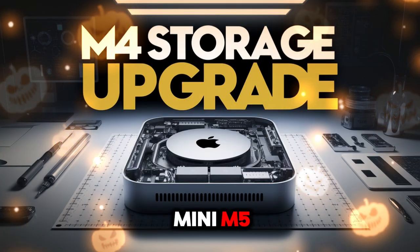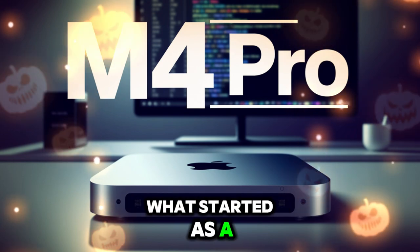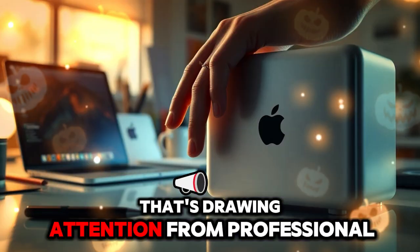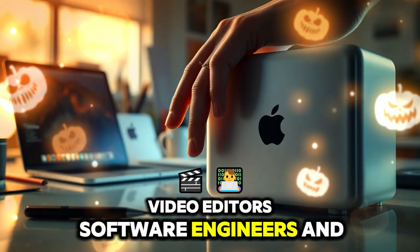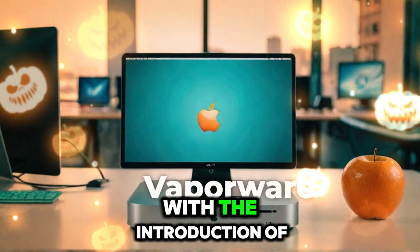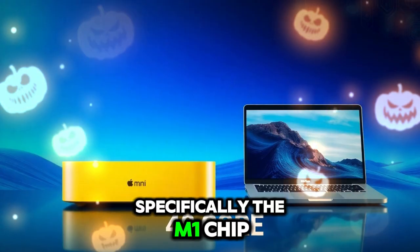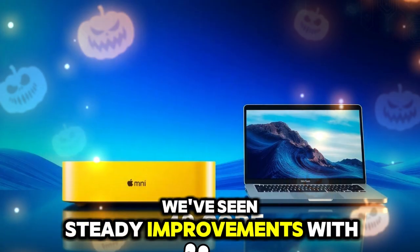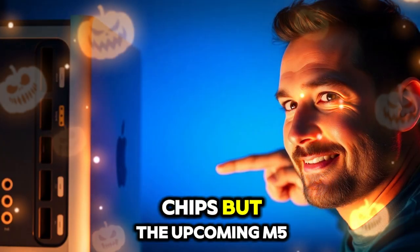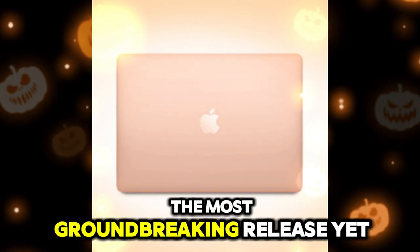The journey to the Mac Mini M5 has been a remarkable one. What started as a basic, budget-friendly Mac has evolved into a device drawing attention from professional video editors, software engineers, and designers alike. The first leap happened in 2020 with the introduction of Apple Silicon, specifically the M1 chip. Since then, we've seen steady improvements with the M2, M2 Pro, and M4 chips. But the upcoming M5 is poised to be the most groundbreaking release yet.